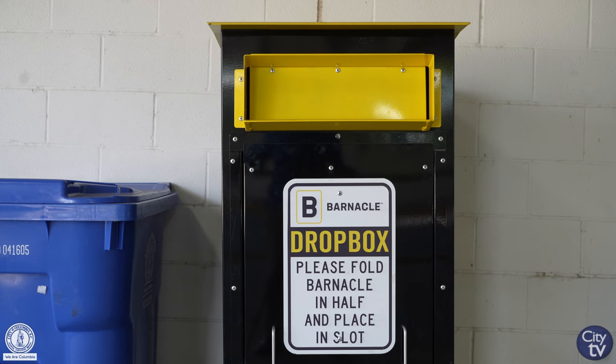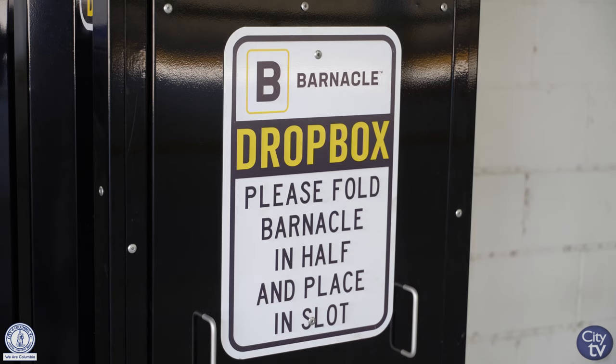Once the barnacle has been returned, the $250 deposit will be taken off your hold and returned to you.